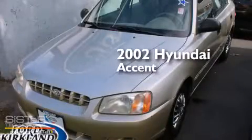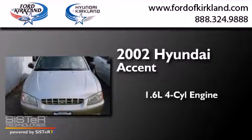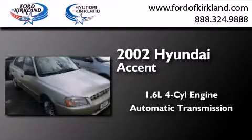This is a 2002 Hyundai Accent. It features a 1.6-liter 4-cylinder engine and an automatic transmission.